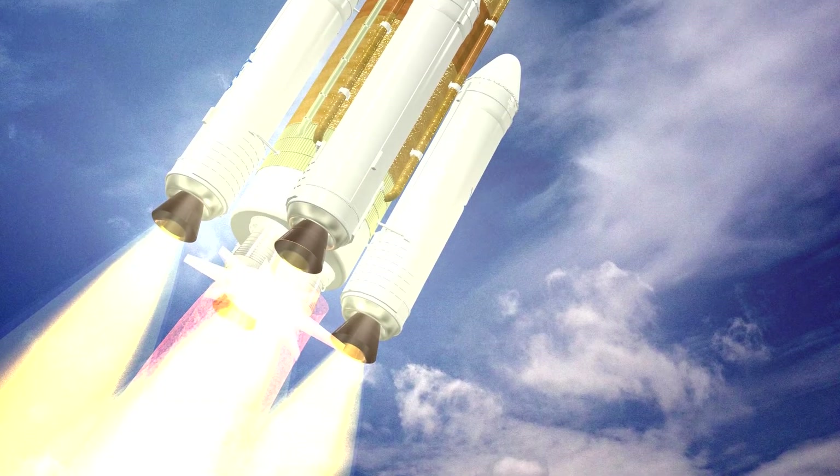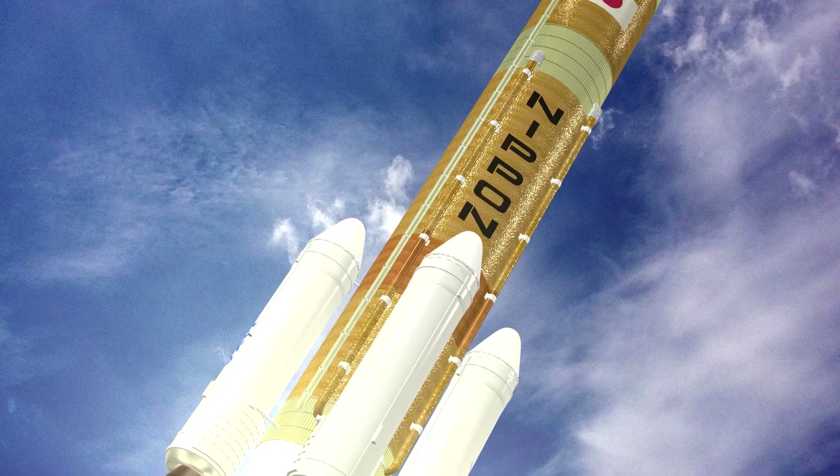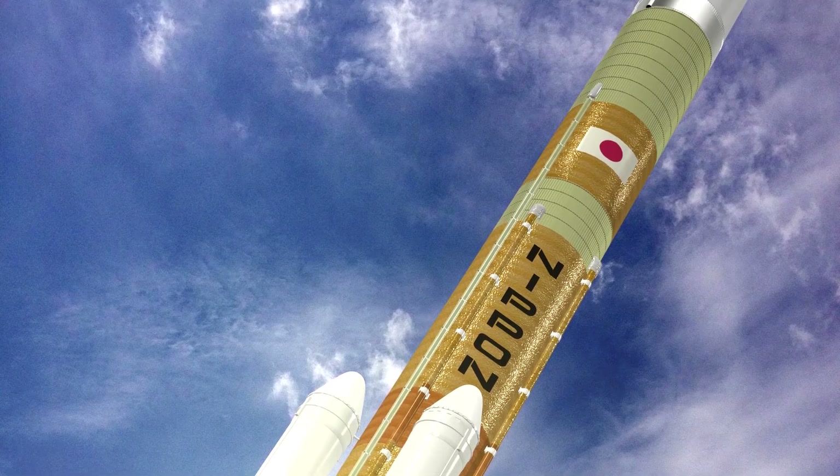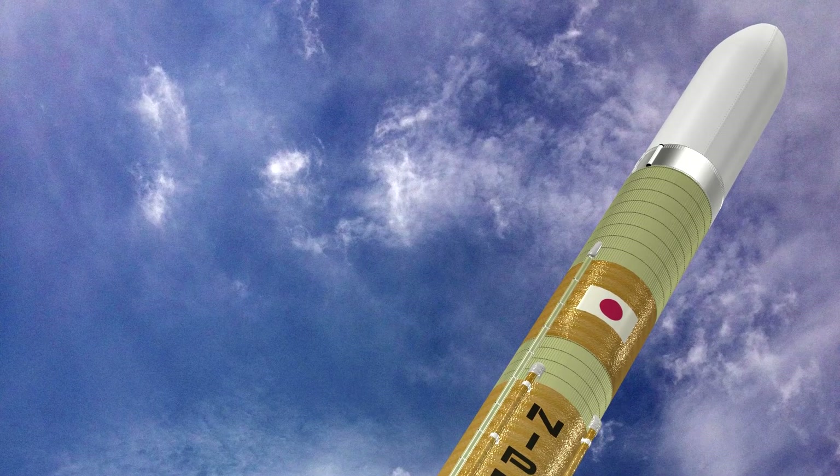Japanese Space Agency JAXA is preparing a new rocket, the H3. Its development has reached an important milestone, which has shifted the whole project closer to the launch.